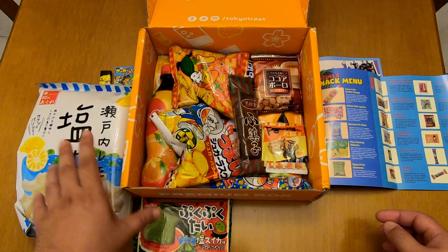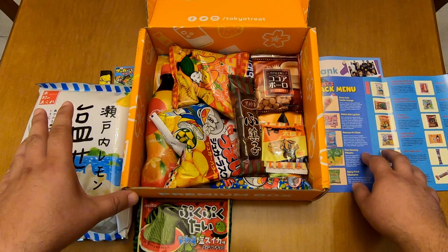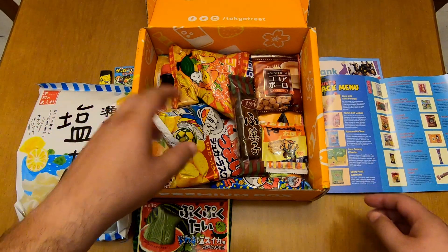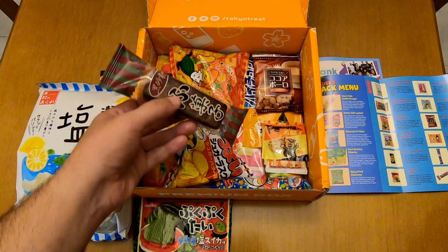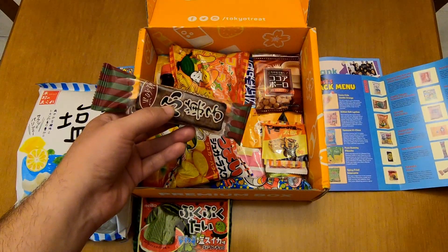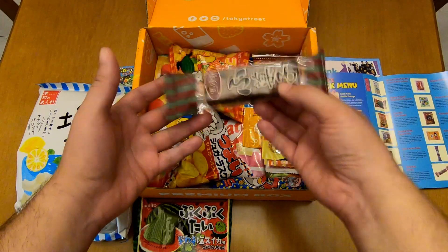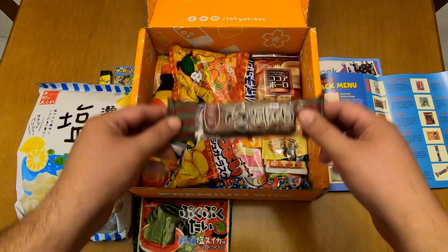I forgot to mention that the items you've seen so far are contained in the classic box as well — you don't need to be a premium subscriber to have these items. Let's continue with the Yao King crunchy brown sugar snack. It seems very light and tasty.